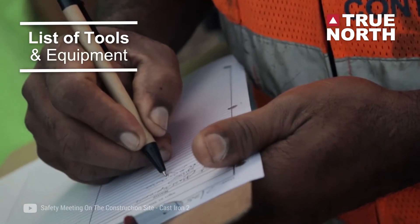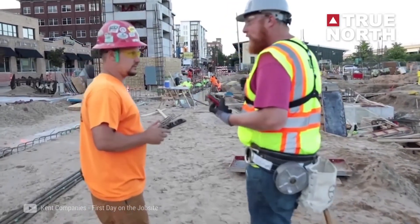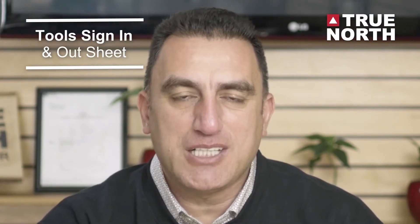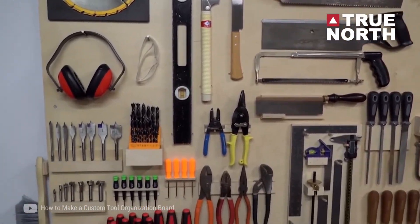Three: prepare a list of tools and equipment that are missing and give the list to your supervisor to order. Create a tool sign-in and sign-out sheet and place it in the toolkit. And of course, ask your supervisor to appoint a person who would look after the toolkit.